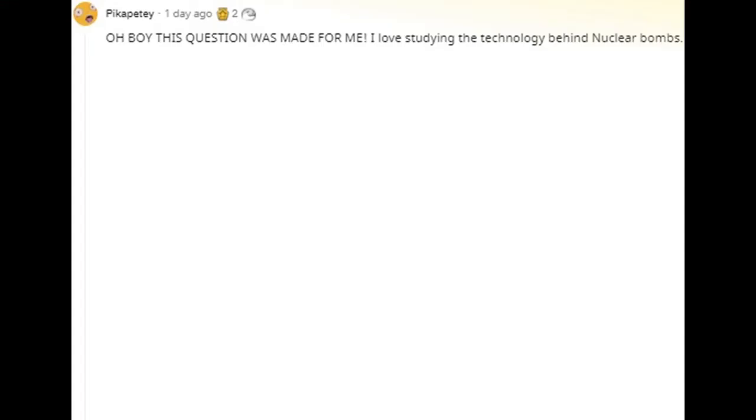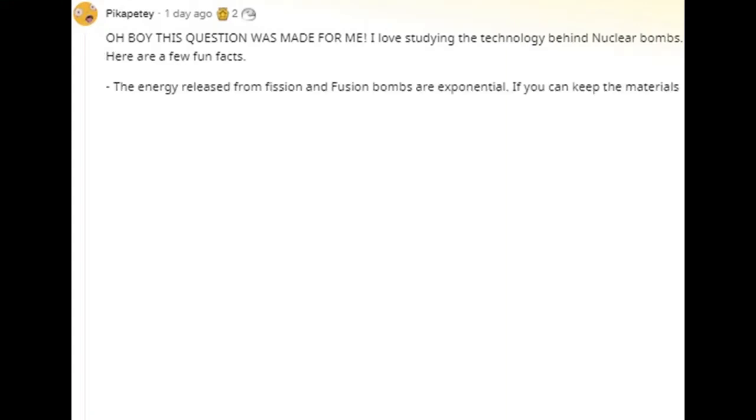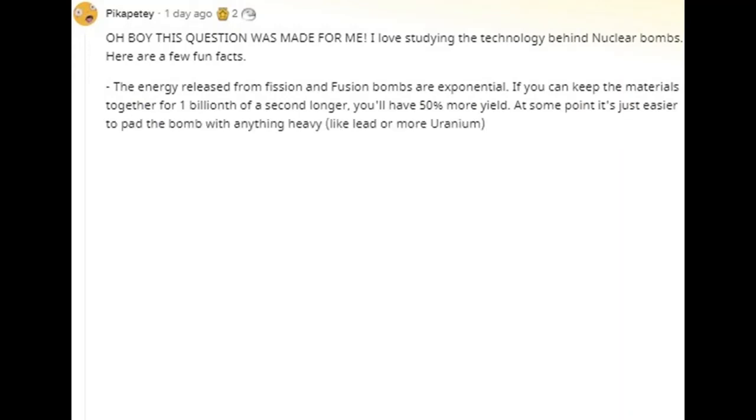Here are a few fun facts: the energy released from fission and fusion bombs is exponential. If you can keep the materials together for one billionth of a second longer, you'll have 50% more yield. At some point it's just easier to pad the bomb with anything heavy, like lead or more uranium.